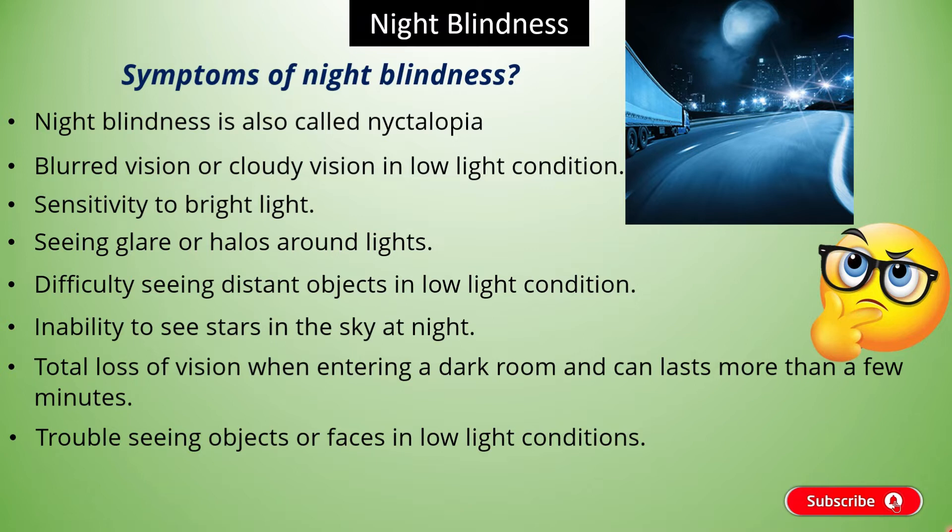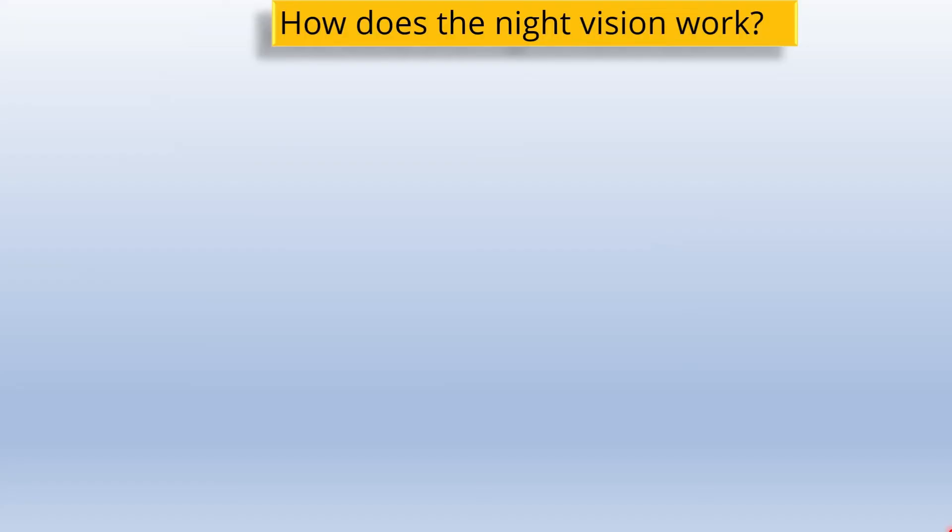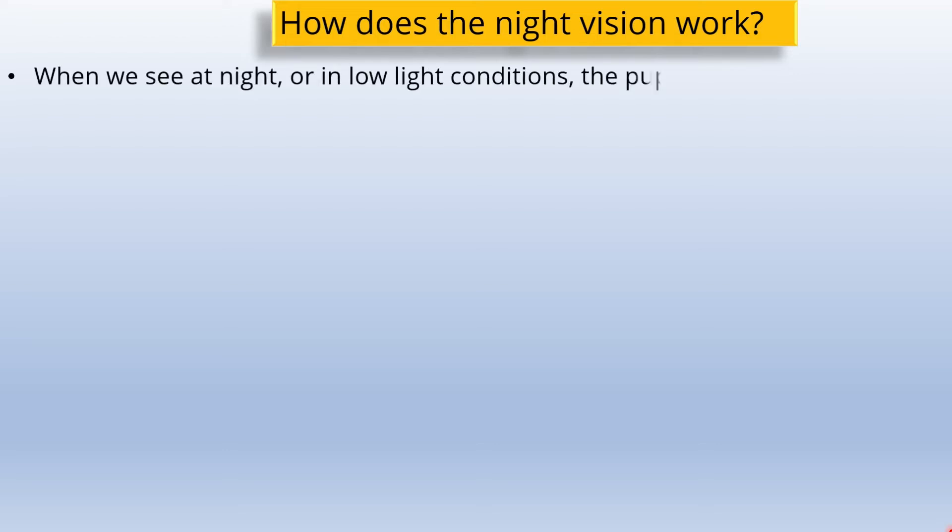Now let's know the causes of Night Blindness. But first, we need to understand how night vision works. When we see at night or in low light conditions, the eyes need to adjust the pupil size. When we come to a dark or dimly lit environment, our pupils will dilate or become larger to enable more light entering the eyes. This light then moves through a series of essential steps in order to be received by the retina.